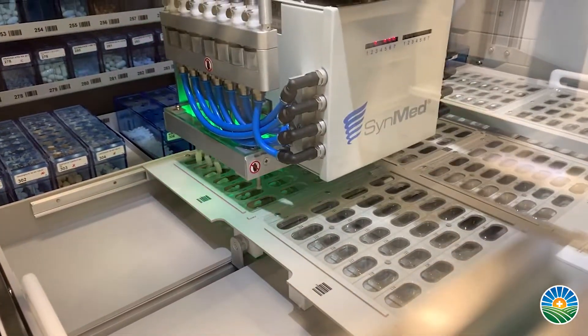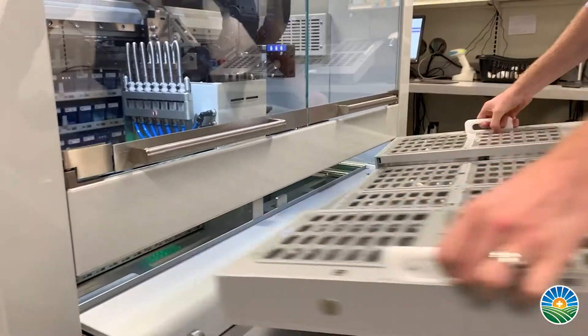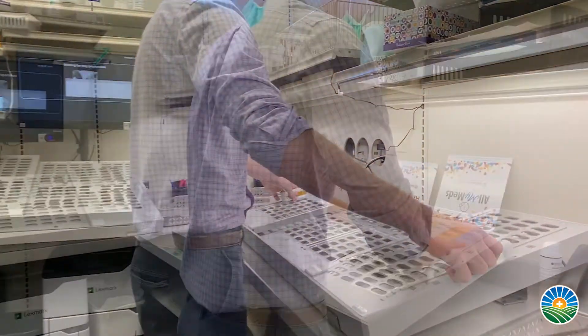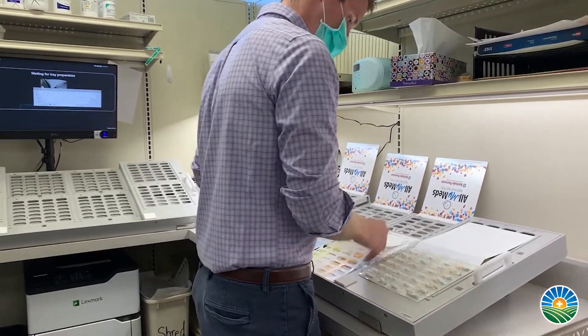In the past you would have to send your prescriptions off to an out-of-state or out-of-town pharmacy to get these types of packaging options. But now with the technology that we've implemented, you can get these same services at your local pharmacy that you've come to know and love.